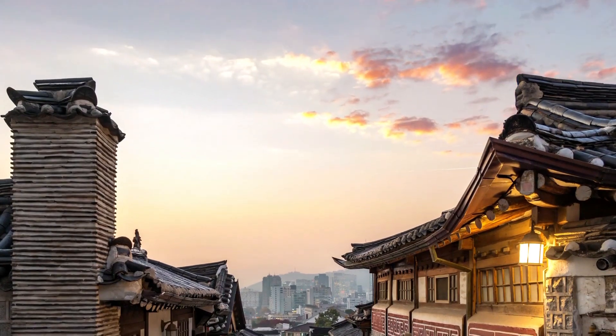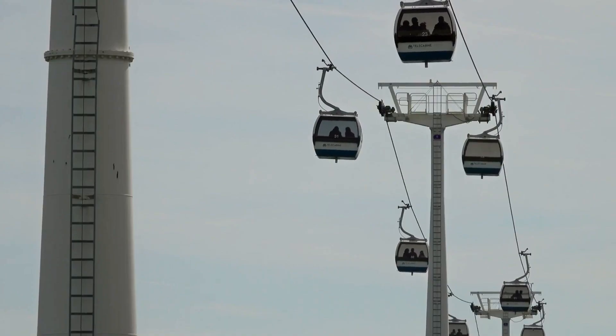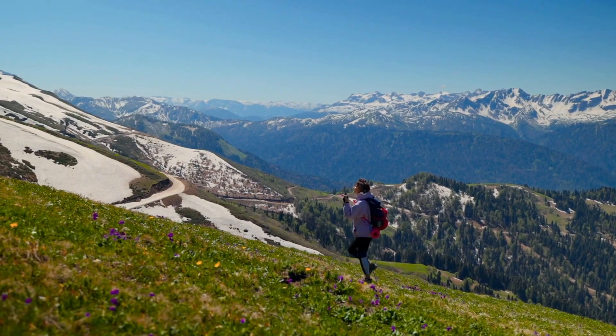And finally, cap off your day with a visit to the iconic Namsan Seoul Tower. You can reach it via a cable car or simply by hiking up Namsan Mountain.